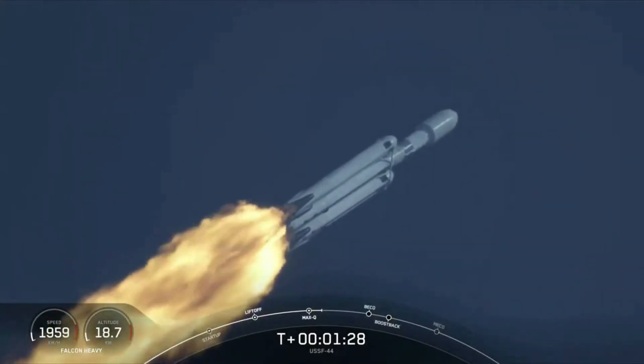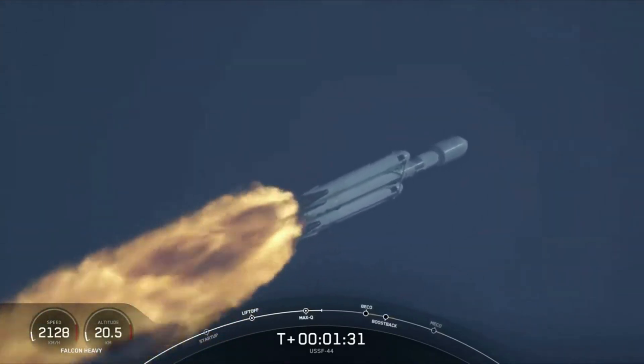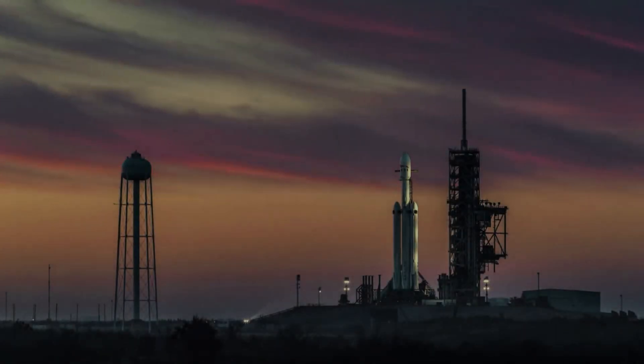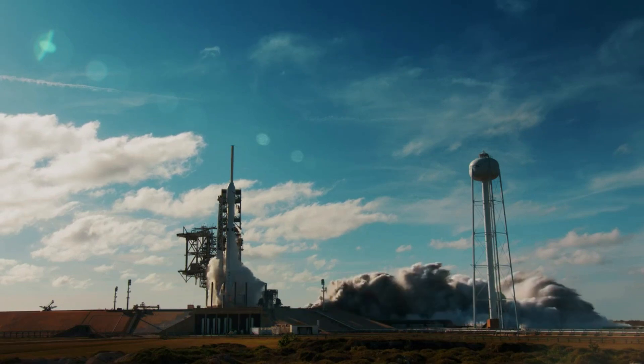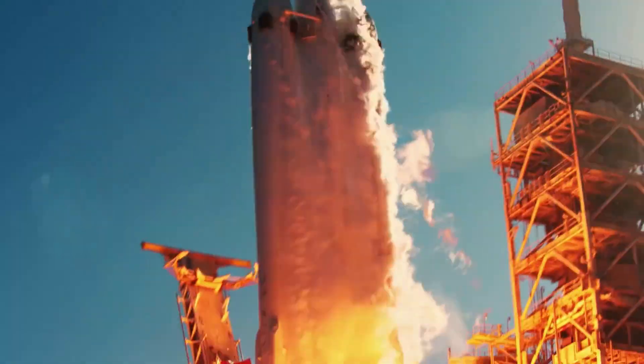Now that we know more about yesterday's launch and some of its unique features, we can take a closer look at Falcon Heavy's busy upcoming schedule and what to look out for. To put it in perspective, as of right now there are at least 9 missions by the end of 2024 either scheduled or planned to happen using the Falcon Heavy — quite an increase in expected launch cadence from the multiple years without a launch.